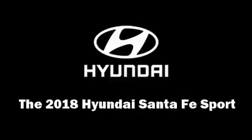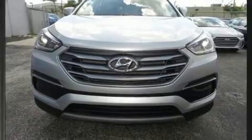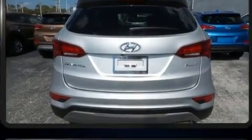Treat yourself to a test drive in the 2018 Hyundai Santa Fe Sport. It features a front wheel drive platform, an automatic transmission, and a 2.4-liter four-cylinder engine.